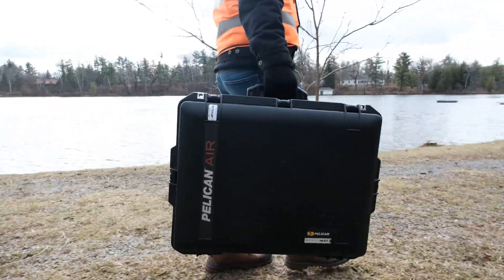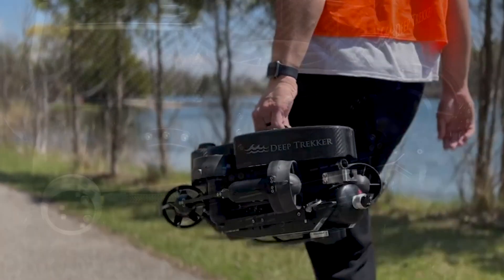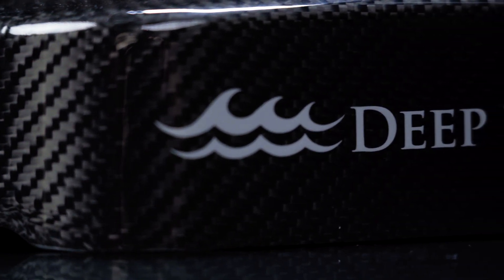Easily transport your Photon to the most remote locations. Exceptional lightweight design built with industrial-grade stainless steel, anodized machined aluminum, and carbon fiber materials.